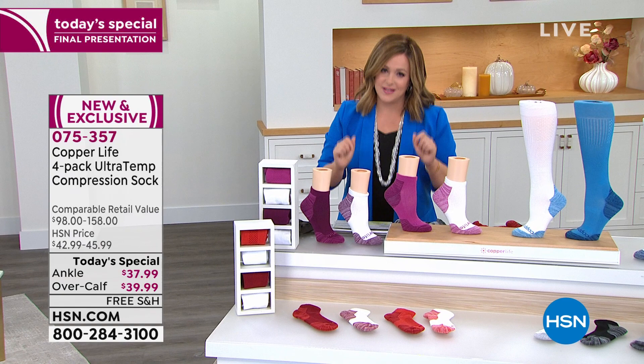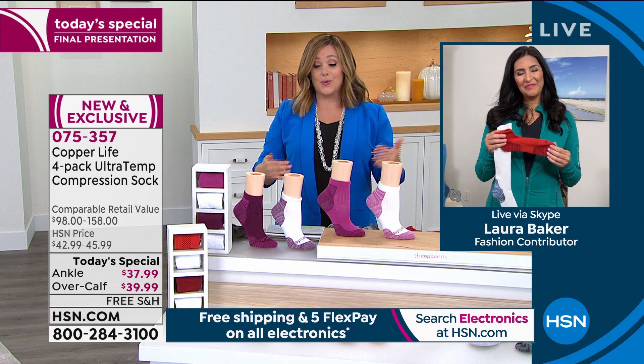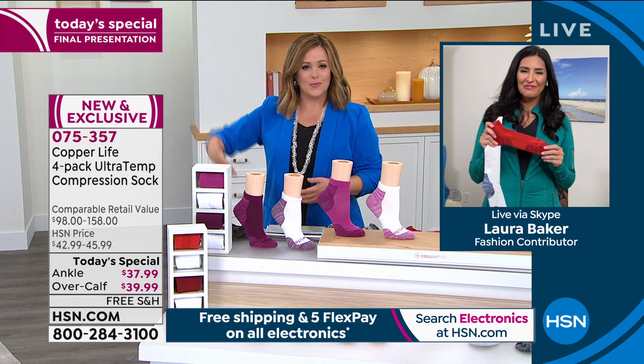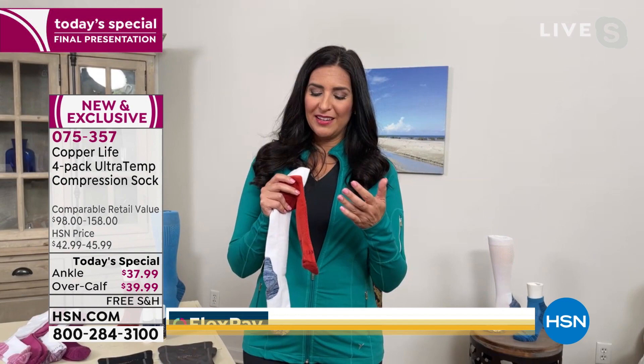This is the last presentation and the last opportunity before holiday. If you love to give socks, give socks that will make a difference in somebody's life. This is the last today's special of the year before holiday. Brand expert Laura Baker from Copper Life joins us — we wouldn't have sold over 25,000 if they were just ordinary socks. These change your life and the way your legs and feet feel.